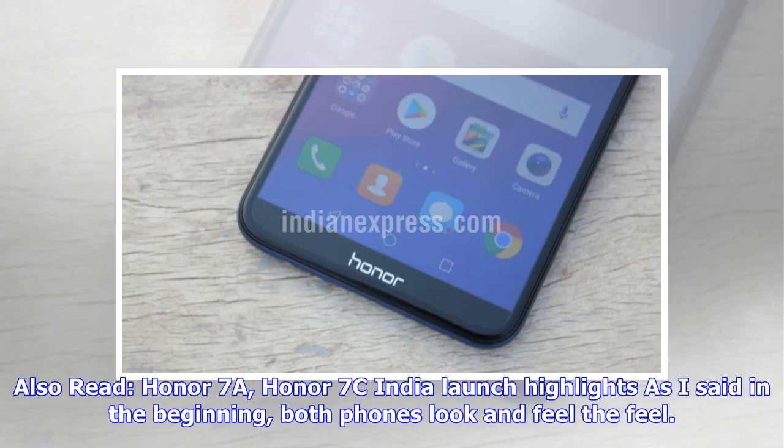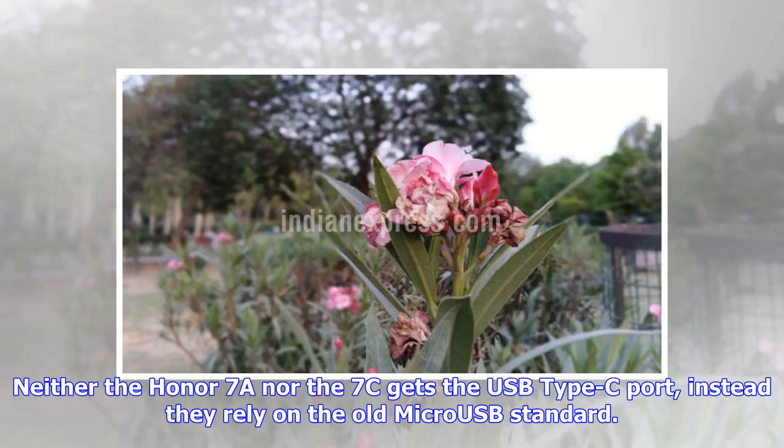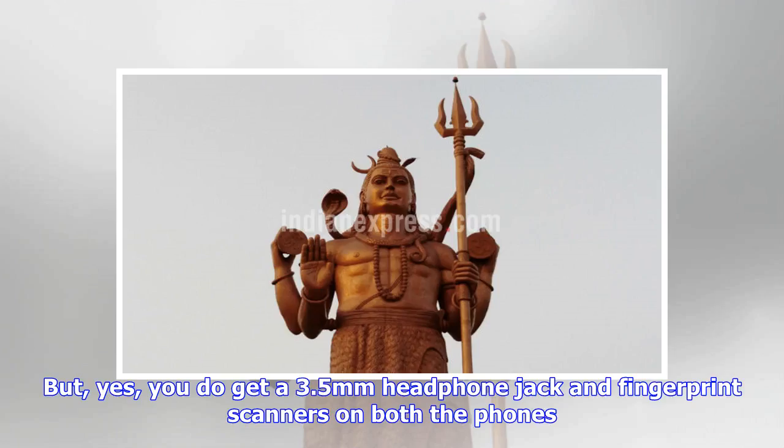Also read: Honor 7a and Honor 7c India launch highlights. As mentioned, both phones look and feel the same. What sets them apart is the screen size and choice of design materials. Neither the Honor 7a nor the 7c gets a USB Type-C port — instead they rely on the old micro-USB standard. However, you do get a 3.5mm headphone jack and fingerprint scanners on both phones.